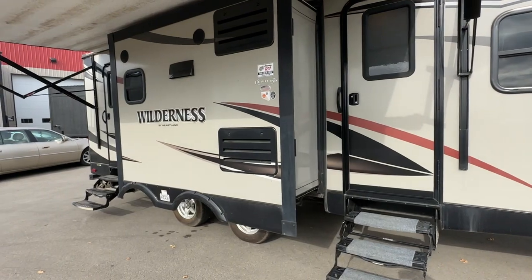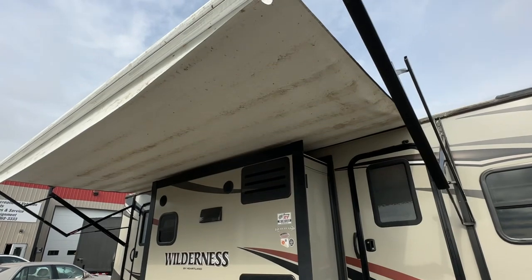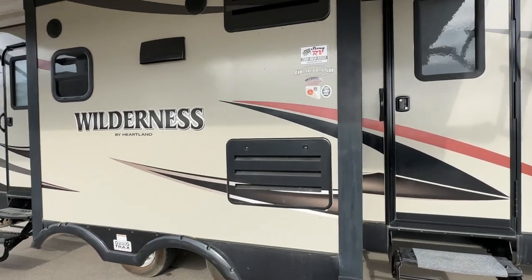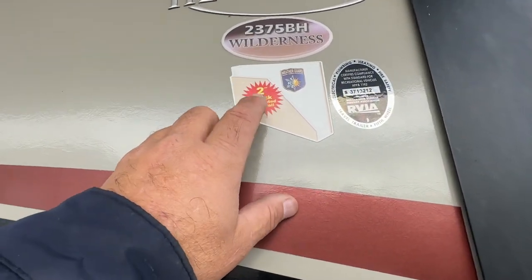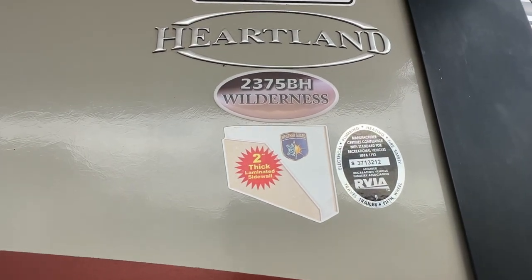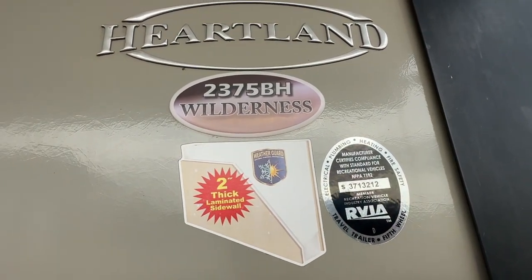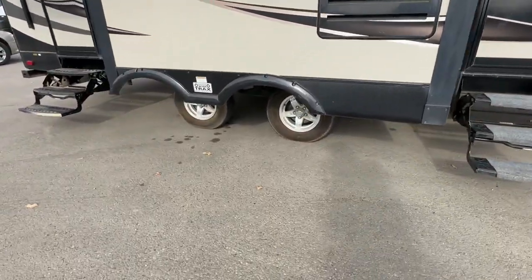It has dual opposing slides in the kitchen — one side opens up, the other side opens up, giving you a very wide common area in the middle. The awning looks to be in very good shape, just a little dirty and needs to be scrubbed. I used to sell Heartland Wilderness new and I really like the two-inch thick walls. This has the weather guard package — it's the 2375BH with a front private queen bed and rear stackable double bunks. It also has outside speakers and a wide-track suspension.